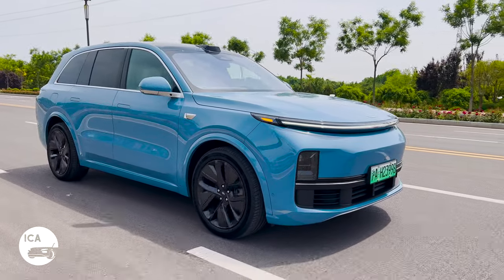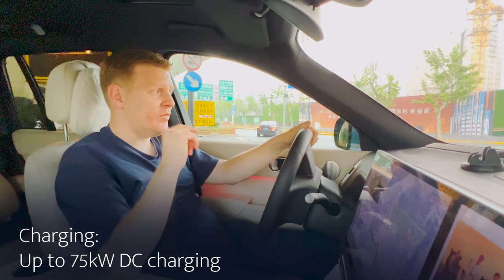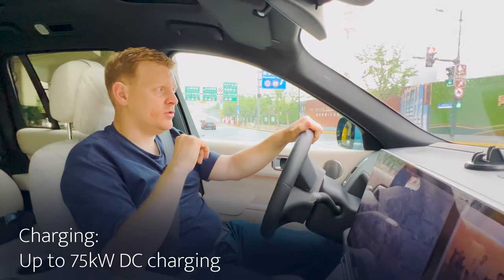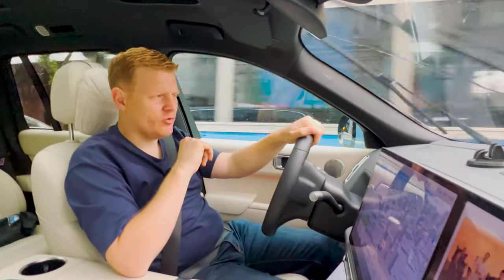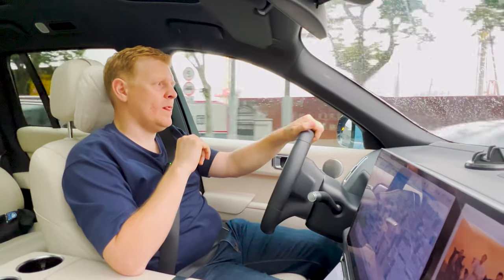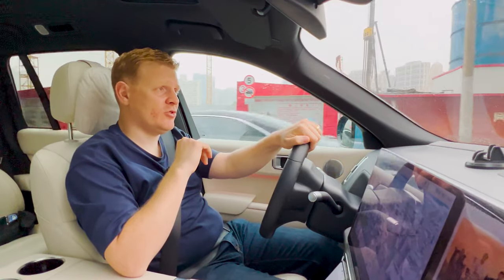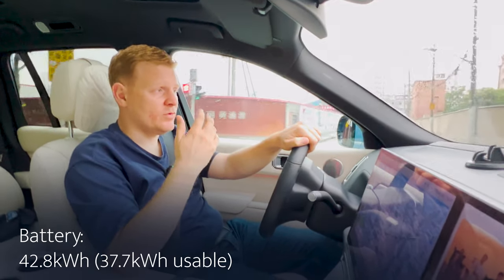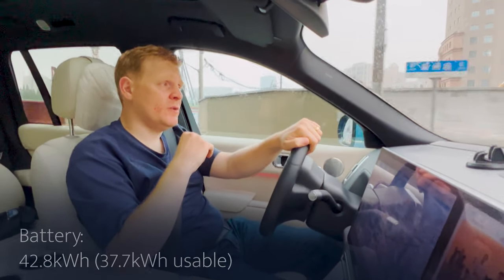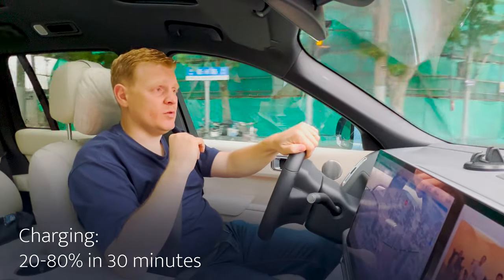Charging tops out at 75 kW DC, which isn't up there with 400V or 800V systems, but with 37.7 kWh of usable battery it will charge from 20 to 80 percent in about half an hour, which is pretty decent.